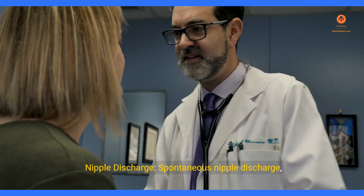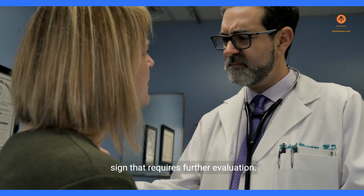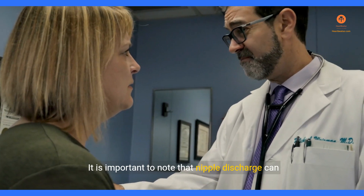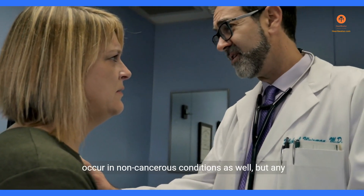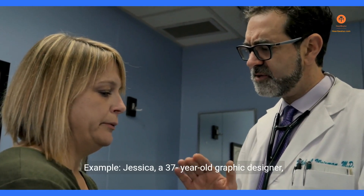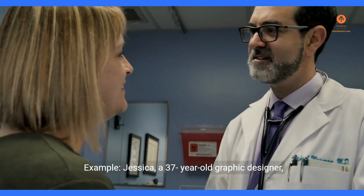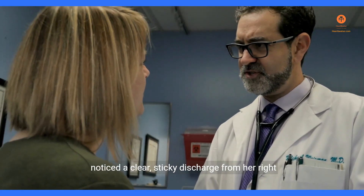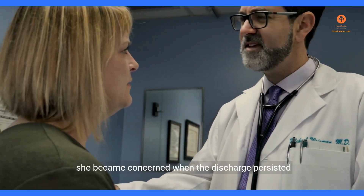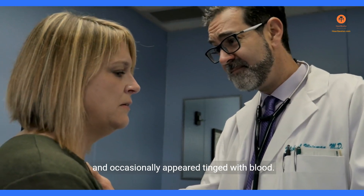Sign 4: Nipple Discharge. Spontaneous nipple discharge, especially if it is bloody, can be a concerning sign that requires further evaluation. It is important to note that nipple discharge can occur in non-cancerous conditions as well, but any persistent or unusual discharge should be investigated. Example: Jessica, a 37-year-old graphic designer, noticed a clear, sticky discharge from her right nipple. While initially attributing it to hormonal changes, she became concerned when the discharge persisted and occasionally appeared tinged with blood.